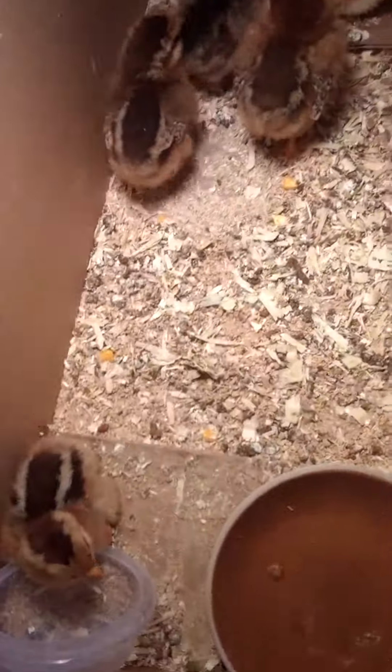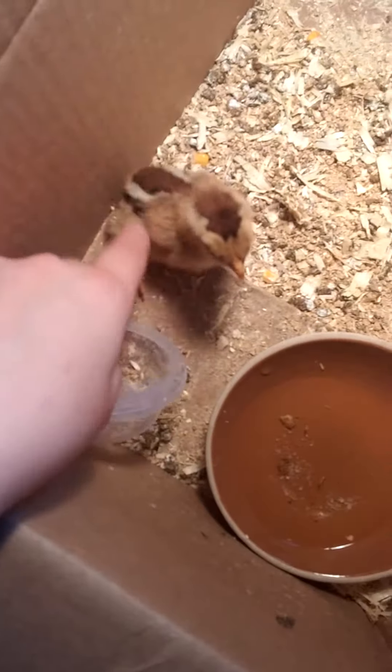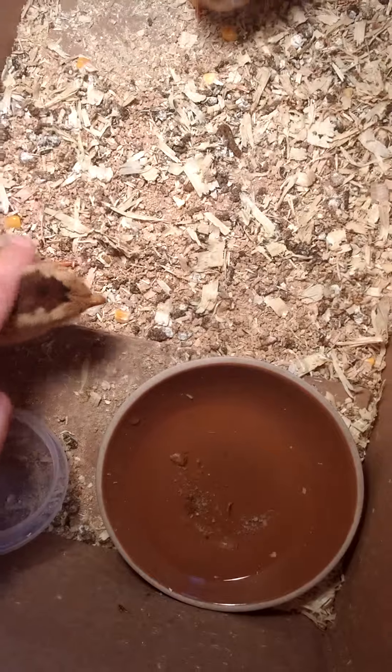I thought that you guys might like to see these. So these are little baby chickens — really little and cute and fluffy. They're really little and sweet. Really soft. They all look a little bit different.